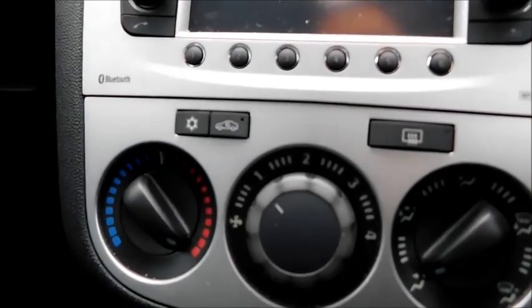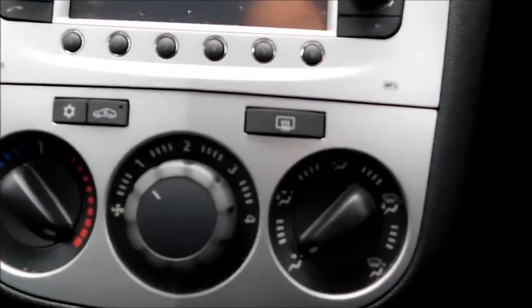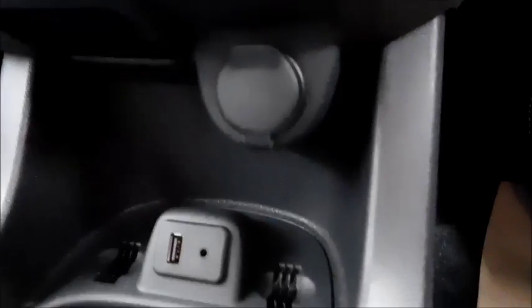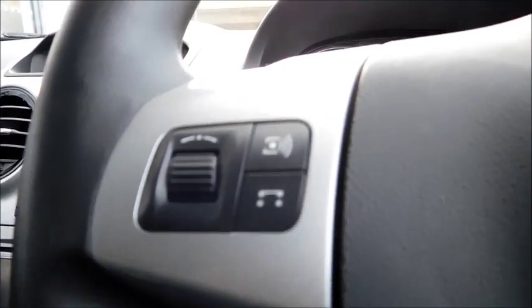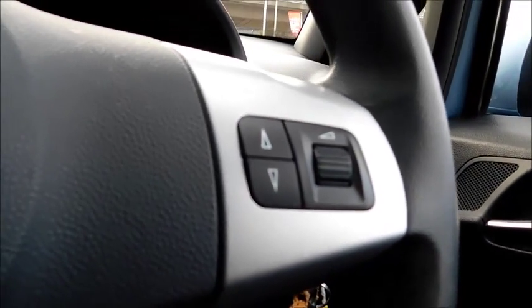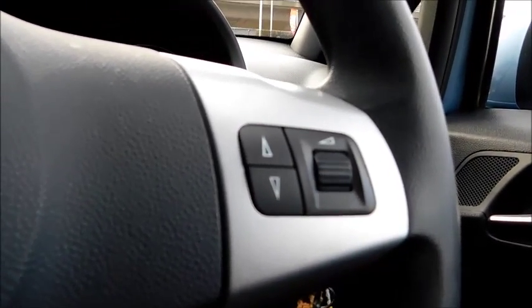Below you will find your air conditioning, temperature control and fan intensity, and below that you will find your 12-volt socket, USB socket and auxiliary socket, plus two cup holders. This vehicle also features steering wheel controls to switch radio stations and adjust volume, just to mention some of the features.